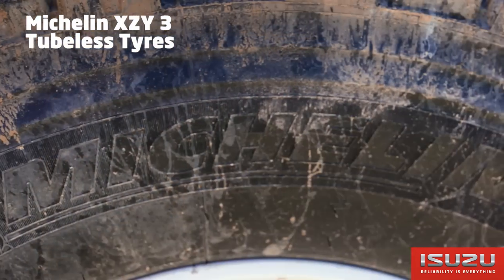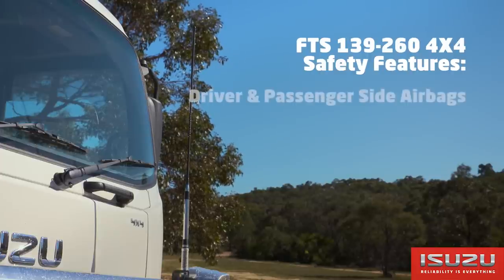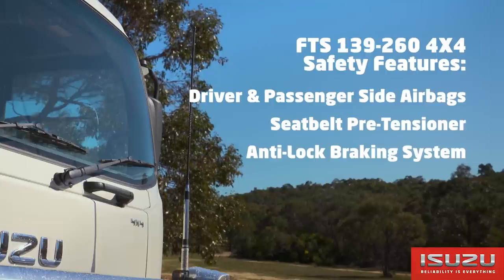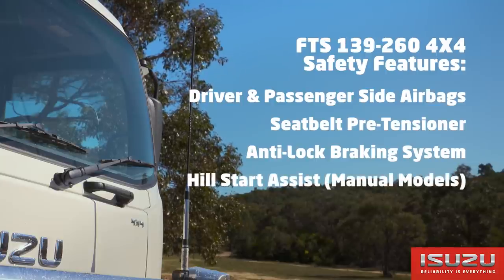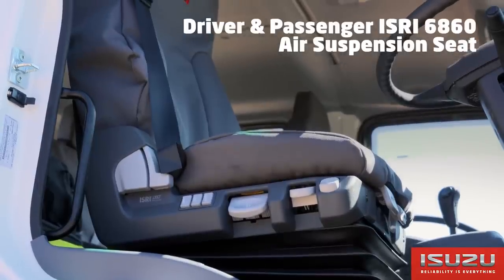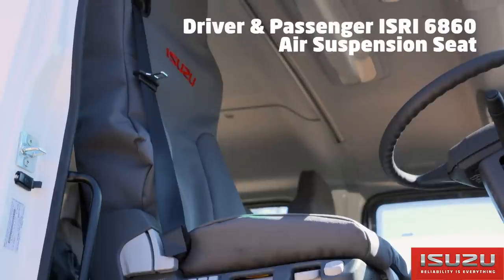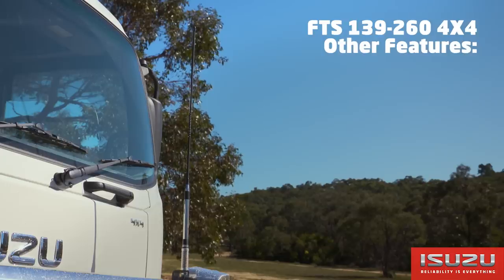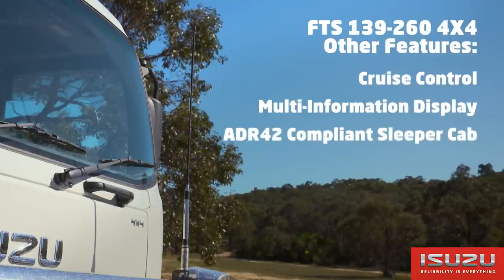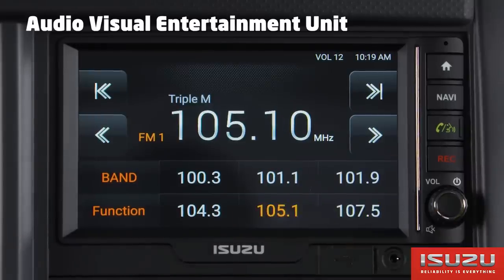Tyres fitted to the FTS are Michelin XZY3 tubeless. Safety features include driver and passenger side airbag and seatbelt pre-tensioner, ABS brakes, hill start assist on manual models and an ECE R29 compliant cab. In-cab features include driver and passenger Isri 6860 air suspension seats with integrated seatbelt, factory fitted cruise control, multi-information display, an ADR 42 compliant sleeper cab and Isuzu's audio visual entertainment unit.